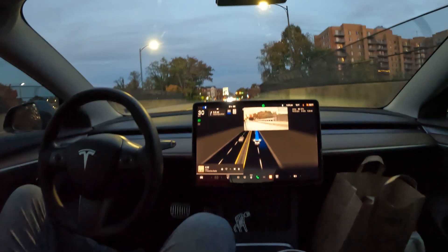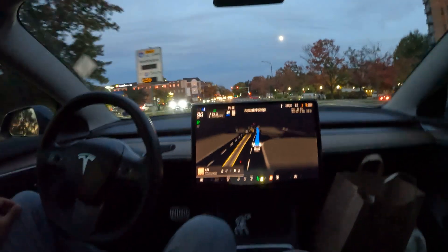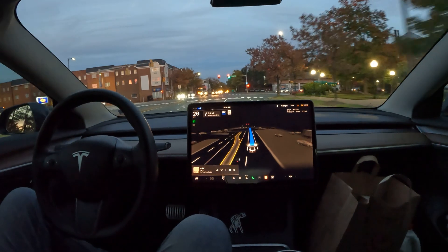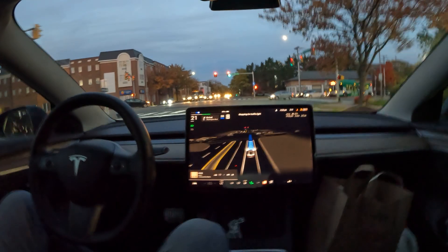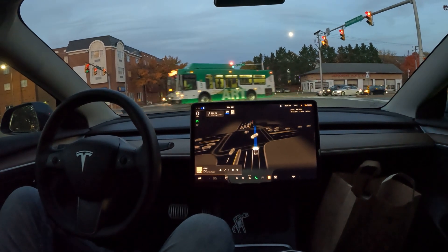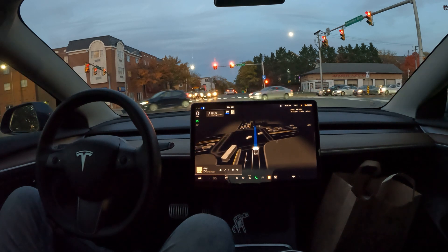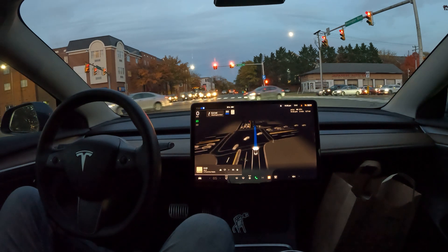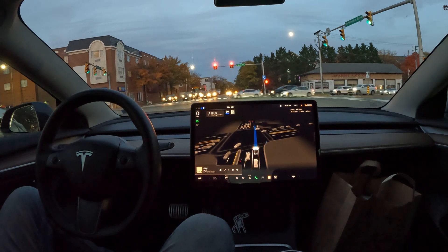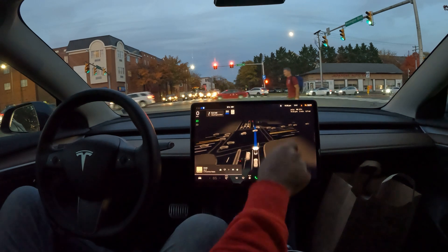Really nice evening out here — looks like a full moon as well. Stopping at the traffic light — it did a really late stop there. I was wondering why it took all that extra time, and I was honestly about to hit the brake. But it did come to a stop.